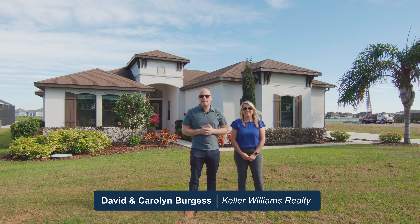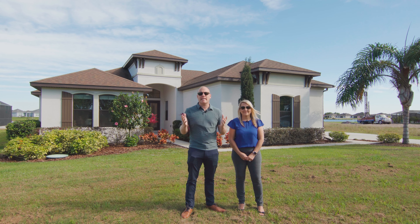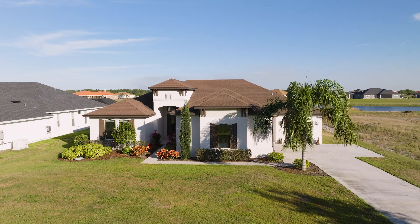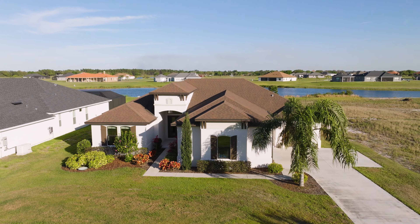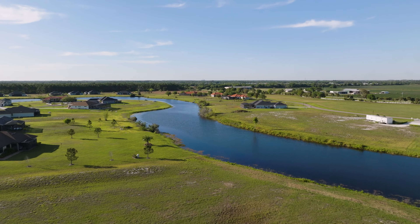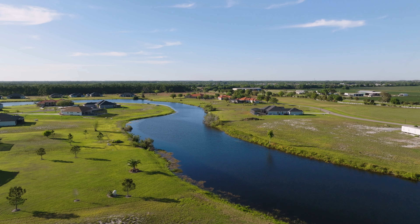We're the Burgess team with Keller Williams Realty and welcome to our latest listing here in peaceful Wimauma, Florida. This better-than-new 2019 built home is situated on over half an acre of land in the exclusive gated community of Lake Toscana.